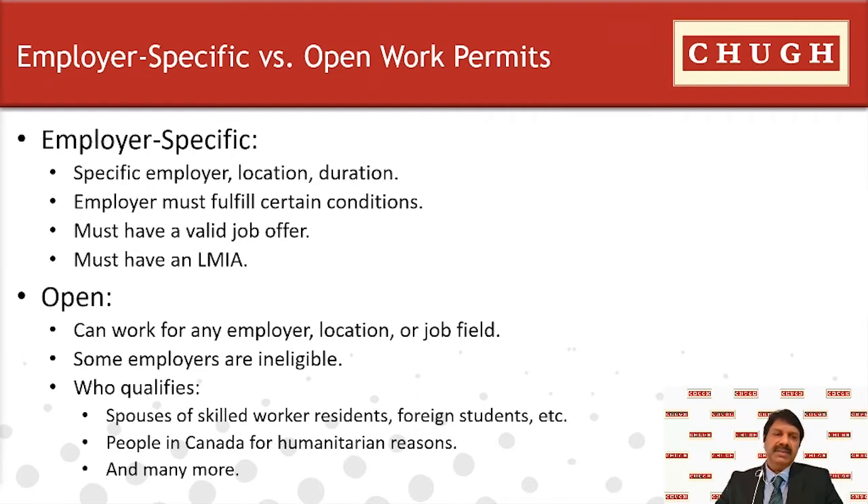As per Canadian immigration regulations, open work permits are commonly applied for by international students who have recently graduated from a Canadian post-secondary institution, spouses or common-law partners of temporary foreign workers at a certain level of occupation, persons holding an employer-specific work permit in Canada, and persons who have applied for permanent residency in Canada.